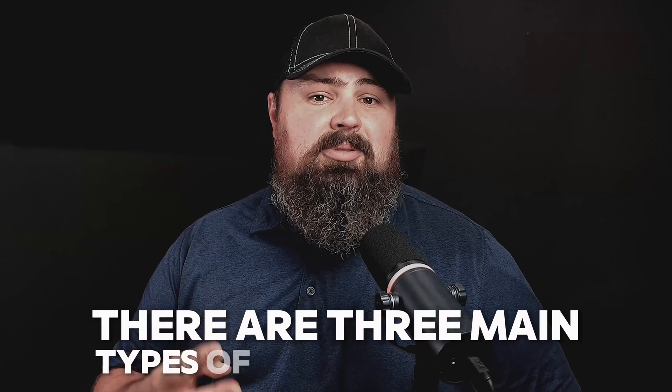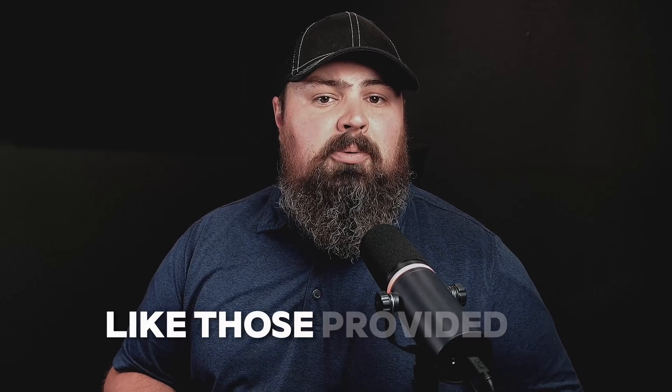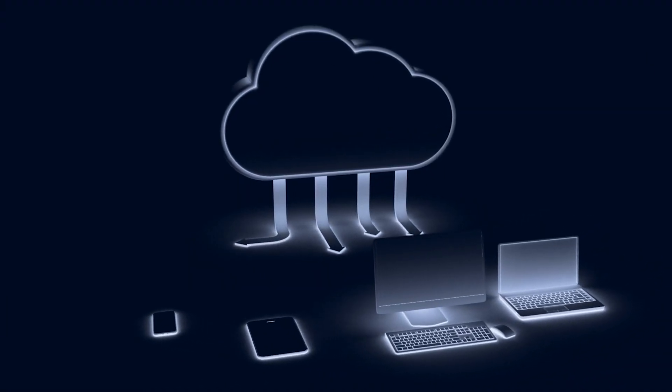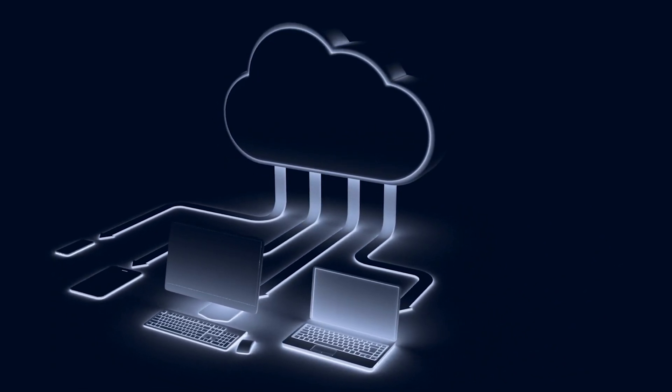Now that we understand the basics, let's dive into the different types of cloud computing. There are three main types: private clouds, used exclusively by one organization; public clouds, like those provided by giants such as Microsoft Azure and Google Cloud, available to anyone; and hybrid clouds, which combine both private and public clouds to meet specific needs.